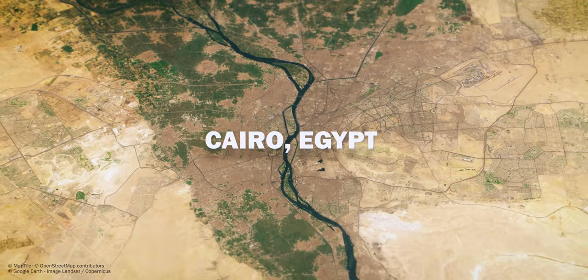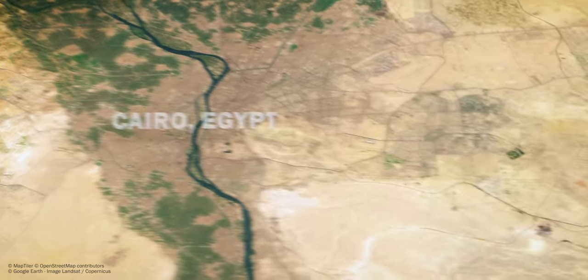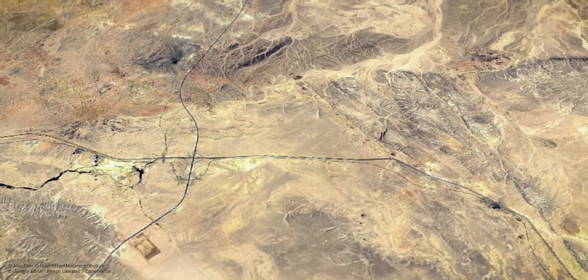This is Cairo, the capital of Egypt. From here, if we move east, we see the Sahara Desert — an arid landscape with nothing but a few highways crossing along.